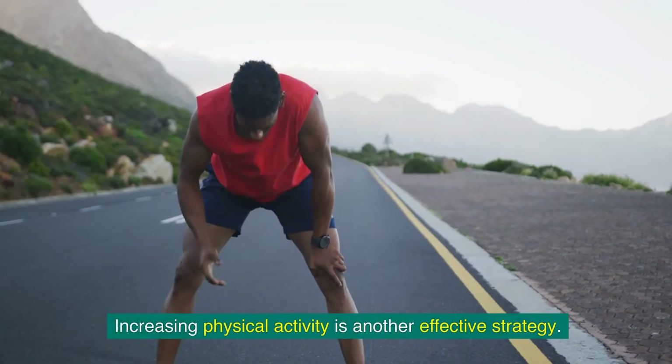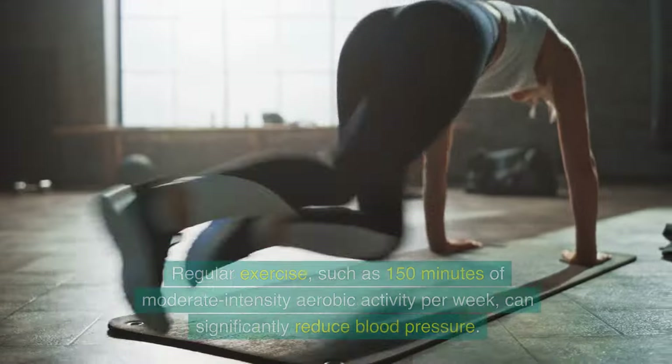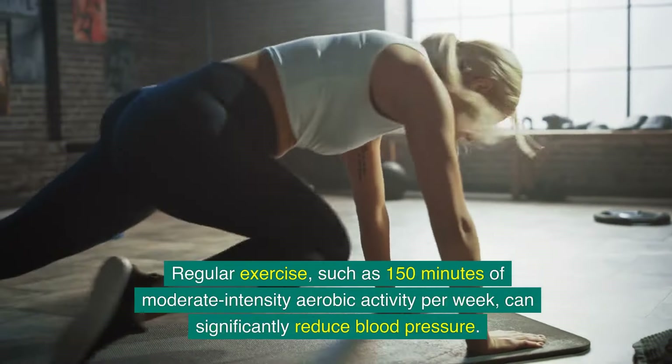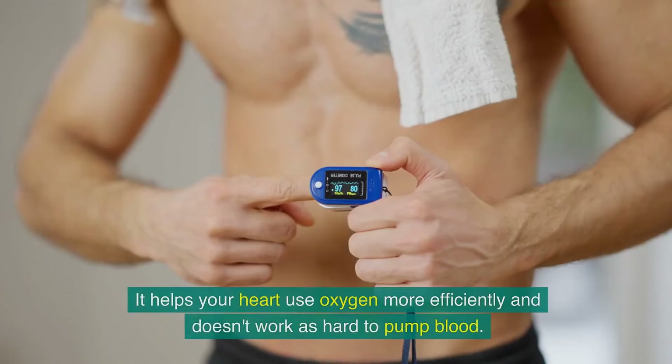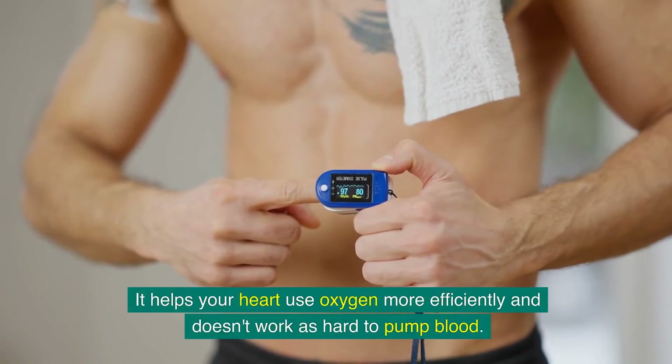Increasing physical activity is another effective strategy. Regular exercise, such as 150 minutes of moderate intensity aerobic activity per week, can significantly reduce blood pressure. It helps your heart use oxygen more efficiently and doesn't work as hard to pump blood.